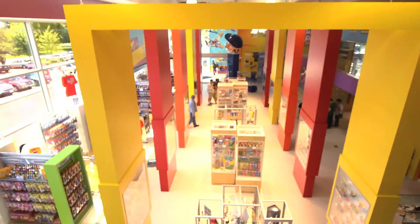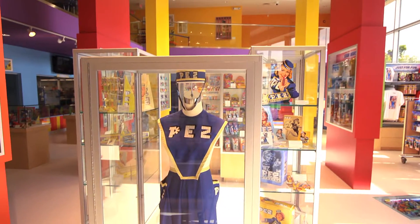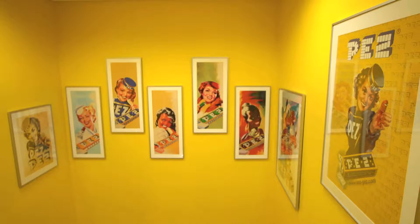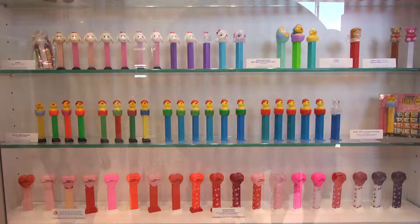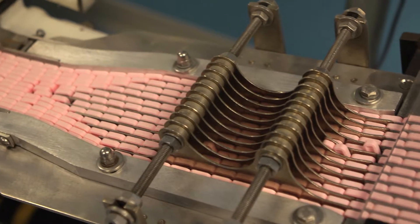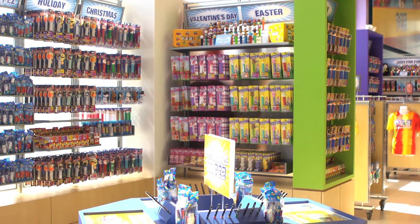We're with Shawn Peterson from the Pez Visitor Center. Shawn, you have so many amazing items. We had a large archive to pull from and we just picked the things that we thought would be most interesting and best to represent the brand from the beginning. Not only can the visitor experience looking at the wonderful collection, but what else can they experience? We expect to be overwhelmed with all things Pez — sight, smell, and taste. You can see everything that we've done, smell the candy being made, and taste any of our 14 flavors that we have available.